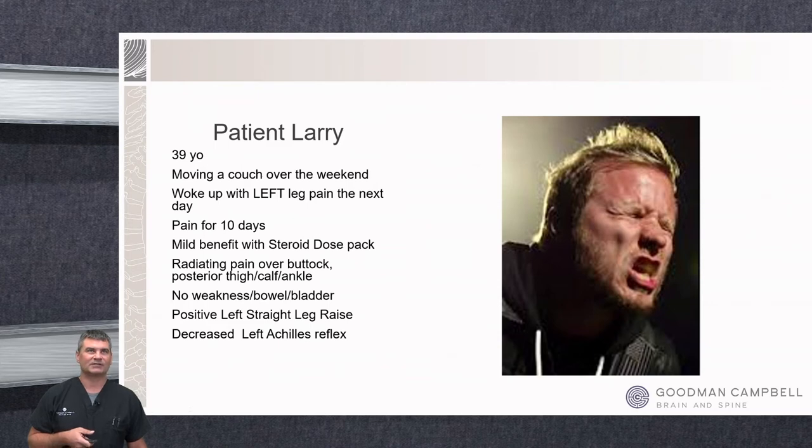Our next patient is Larry — a 39-year-old who was pretending he was 19 and helped a buddy move a couch over the weekend. He woke up the next day with left lower extremity pain and has been in pretty severe pain for about 10 days. He had an ER visit and got Toradol, muscle relaxers, and a steroid dose pack. He has radiating pain down his buttock, posterior thigh, calf, and ankle, thankfully no weakness and no bowel or bladder issues.